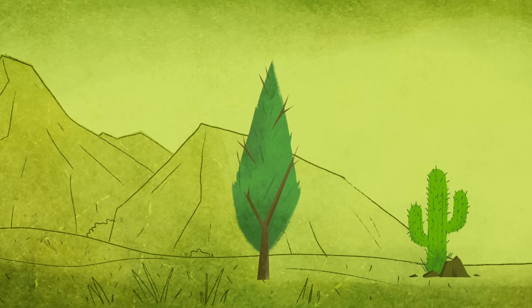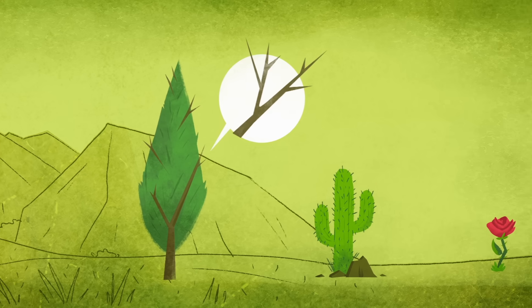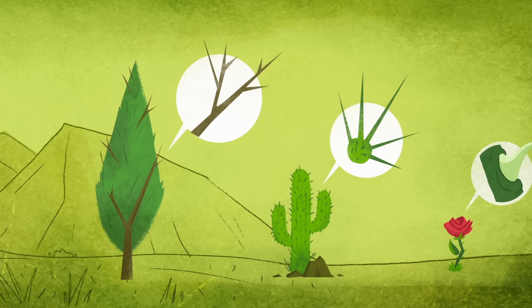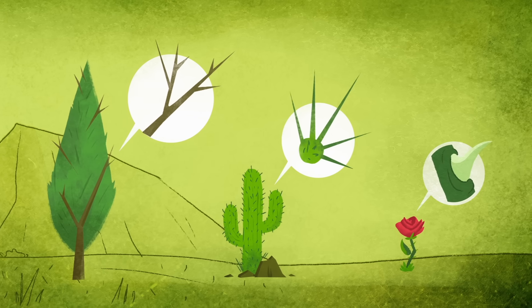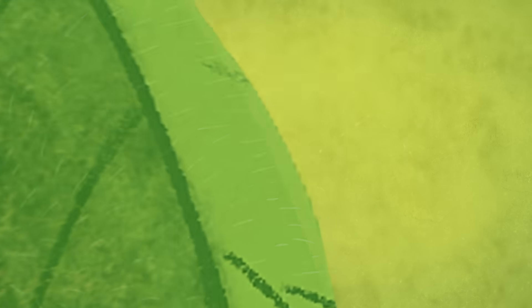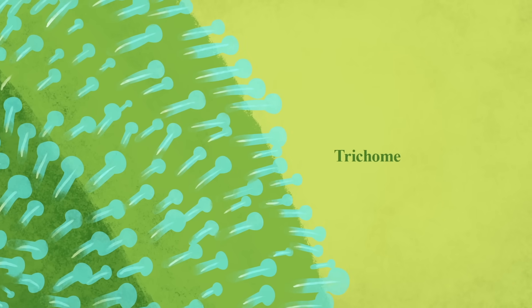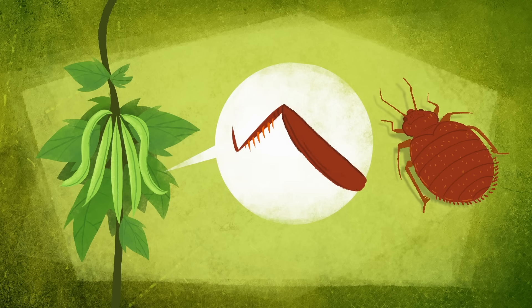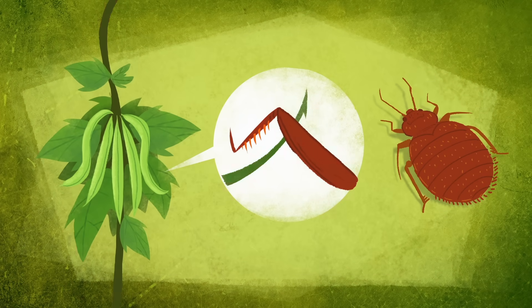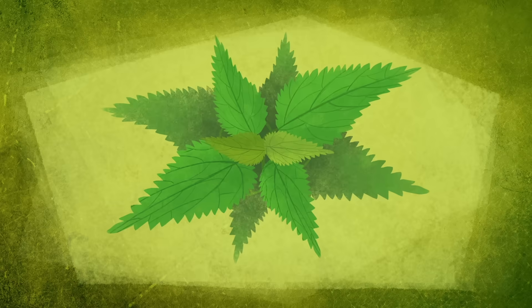Some plants go a step further with painful structures to warn would-be predators. Thorns, spines, and prickles discourage bigger herbivores. To deal with smaller pests, some plants' leaves have sharp, hair-like structures called trichomes. The kidney bean plant sports tiny hooks to stab the feet of bedbugs and other insects. In some species, trichomes also dispense chemical irritants.